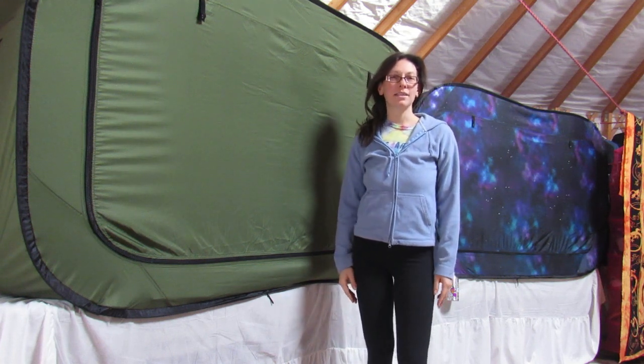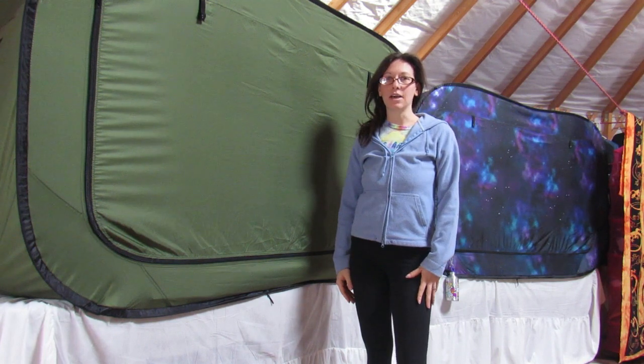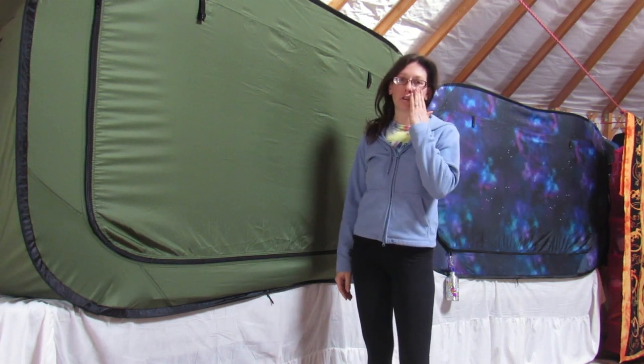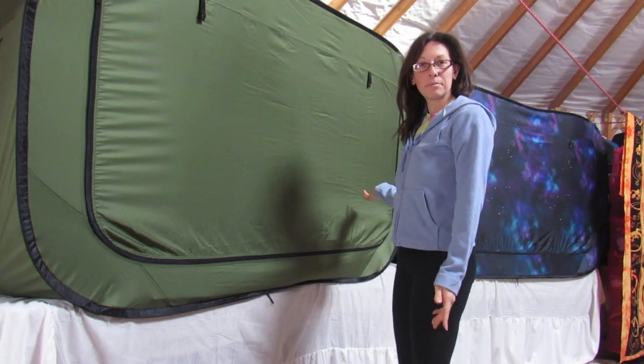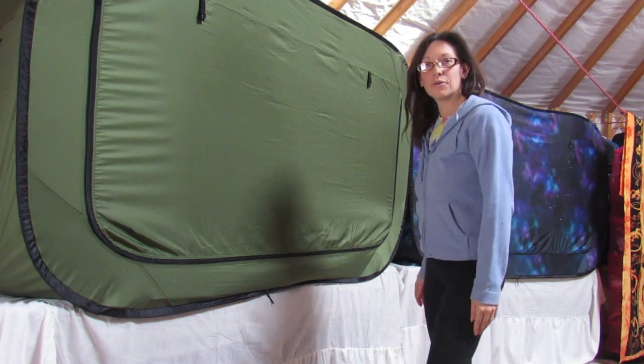Hey guys, welcome to Homesteading Through Our Eyes. Today I wanted to give you yurt dwellers an idea for a little privacy room for your children or for yourself. So we went with these, which are called pop-up tents. Let's get a closer view of them.